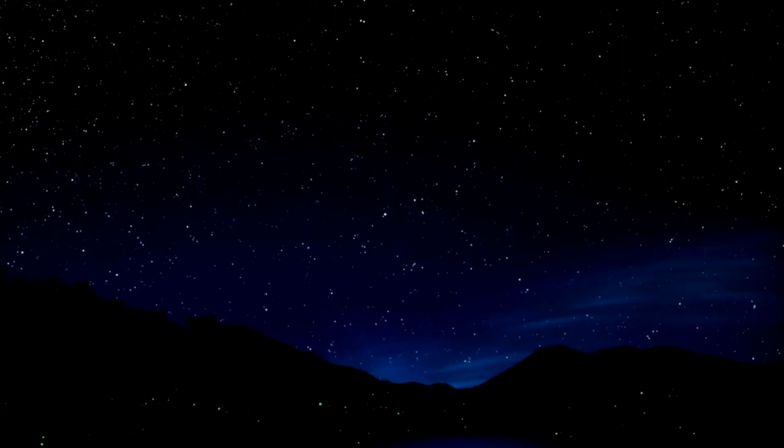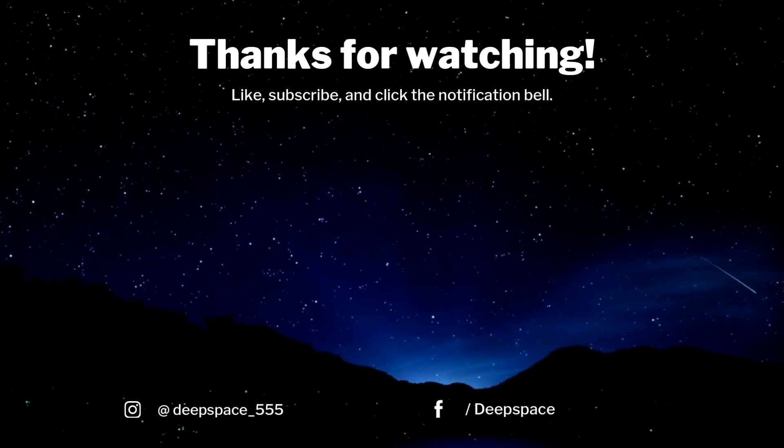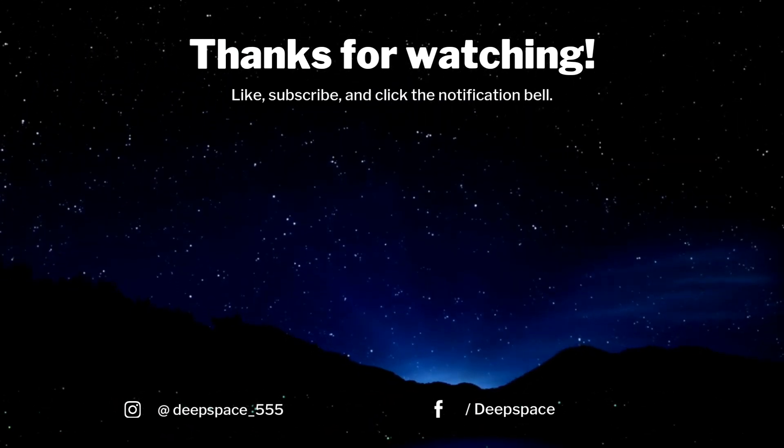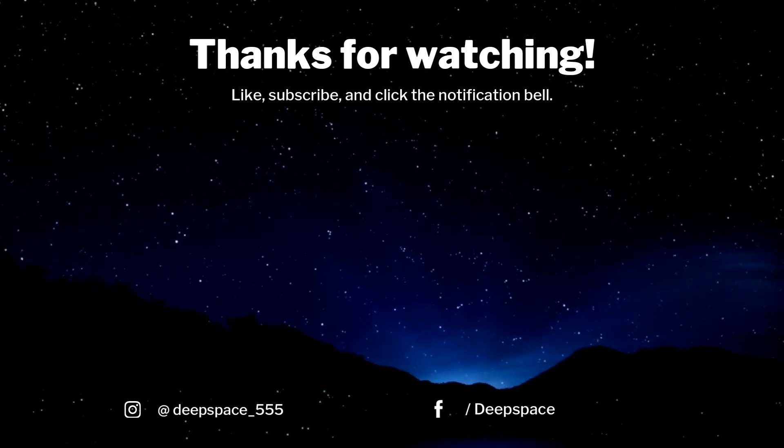Thank you for watching this video. Please like and share this video, and don't forget to subscribe to my channel for more astronomy-related videos. See you in the next video.